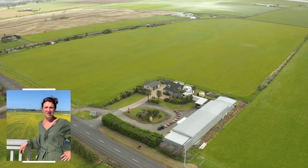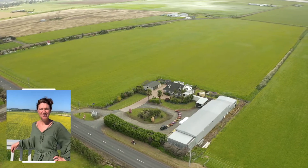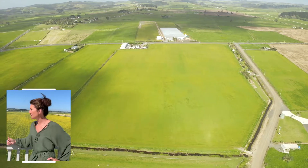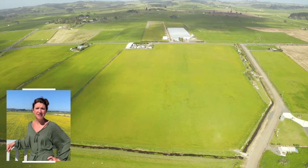What a view! Hi, I'm Katherine Stewart from Bailey's Northland Country. Today we're pretty excited to be showcasing this property and sharing it with you. It's at 503 Poirot Road in Dargaville.